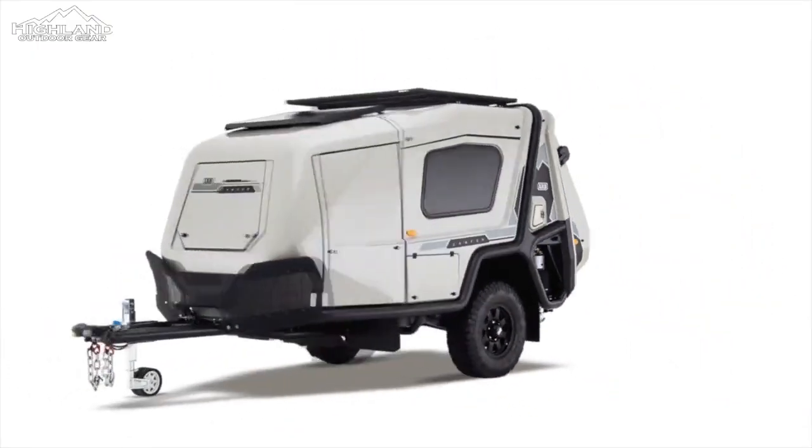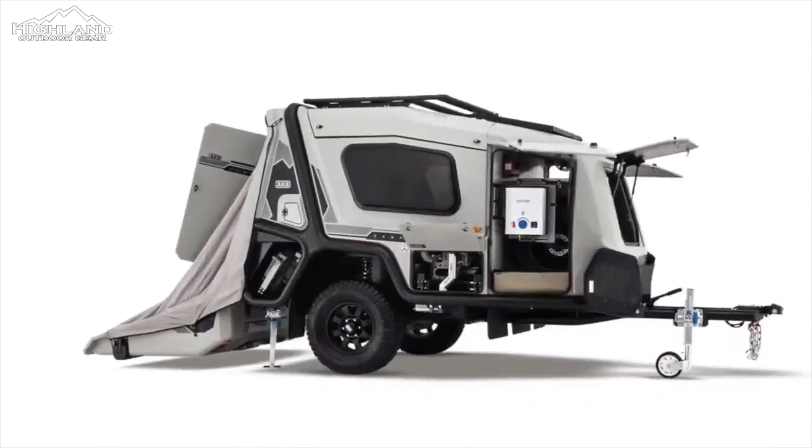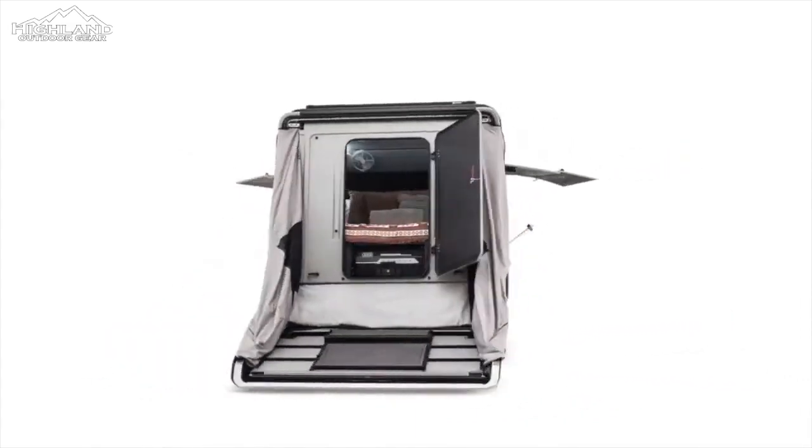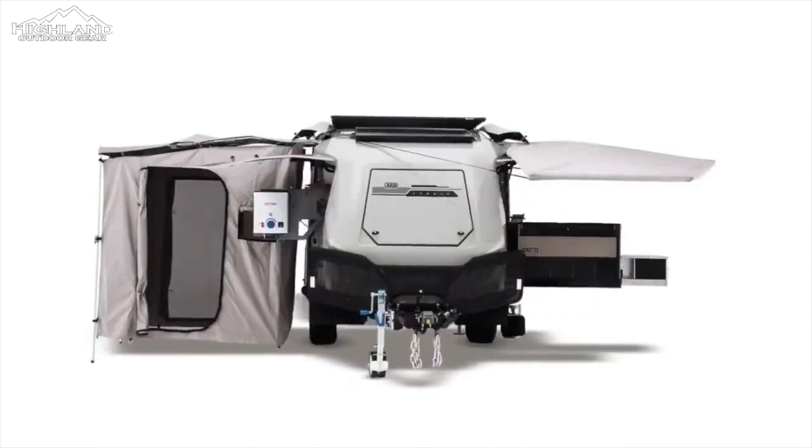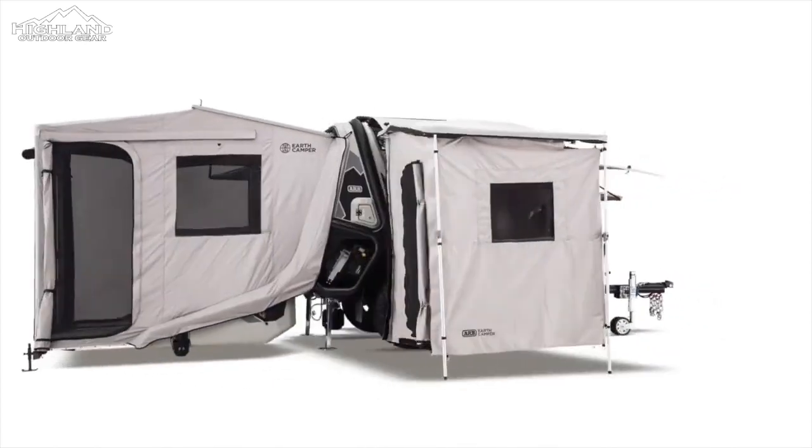Developed in Australia and meticulously crafted in their state-of-the-art facility by expert camper specialists, the Earth Camper represents the culmination of ARB's unwavering dedication to delivering top-grade products.